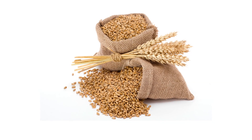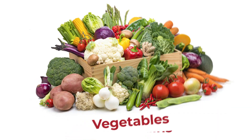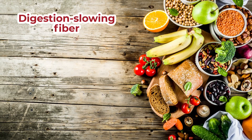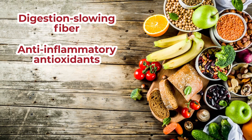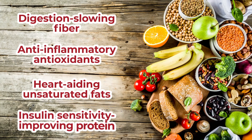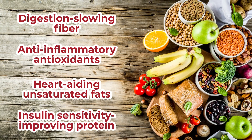You can gain complex sugars from whole grains, vegetables, whole fruits, nuts and seeds, and even from some meats. Luckily, these natural foods also give you digestion-slowing fiber, anti-inflammatory antioxidants, heart-aiding unsaturated fats, and insulin sensitivity-improving protein.